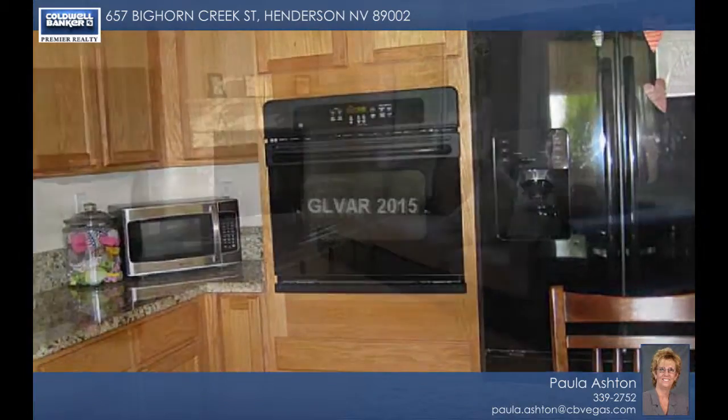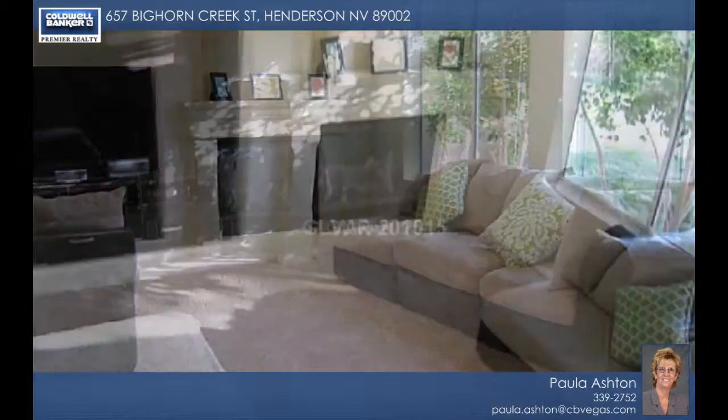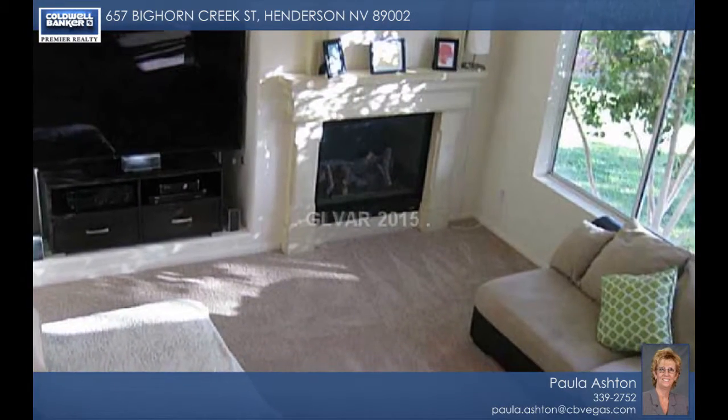This home was freshly painted throughout and has tile floors in the traffic areas, baths, and laundry. Call to see more of this great Henderson residence.